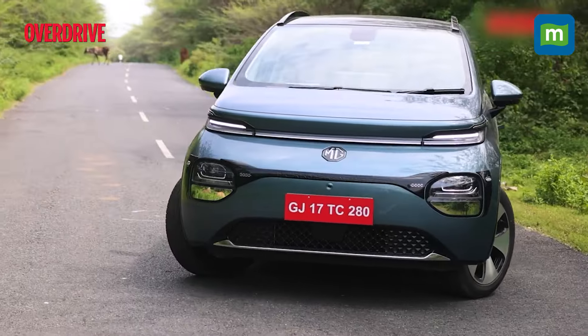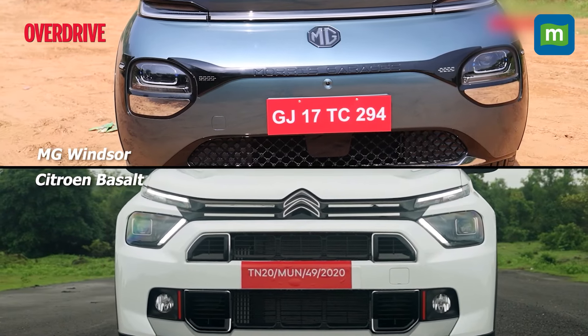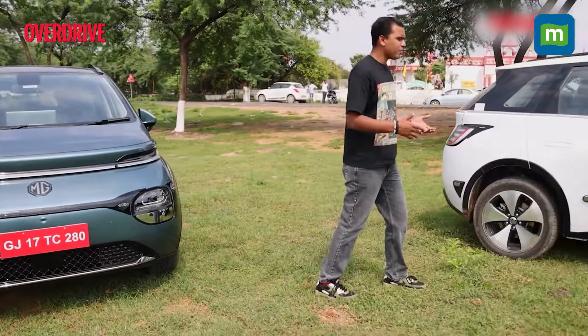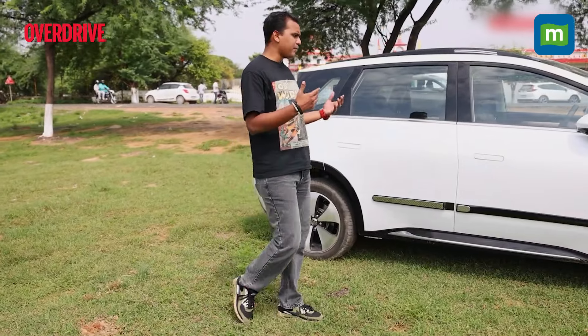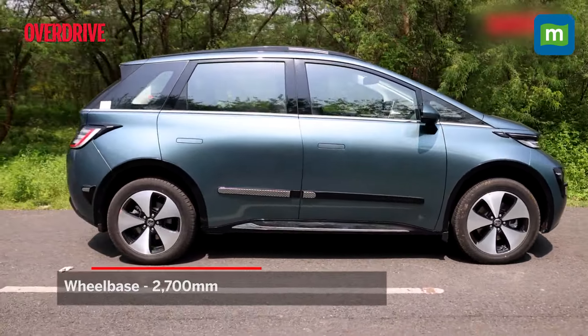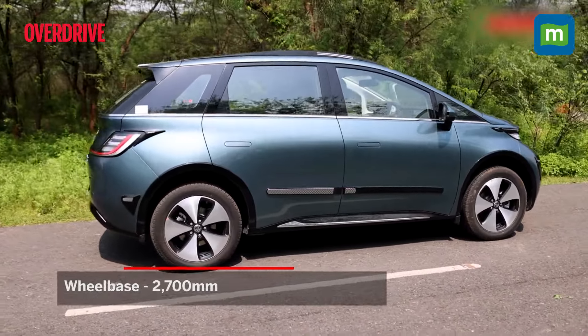This front area makes it feel like someone from the Citroën design studio had their way with it. Nevertheless, the car looks different from every single angle. In profile it looks like a minivan, and it's got a wheelbase of about 2.7 meters to show for it.